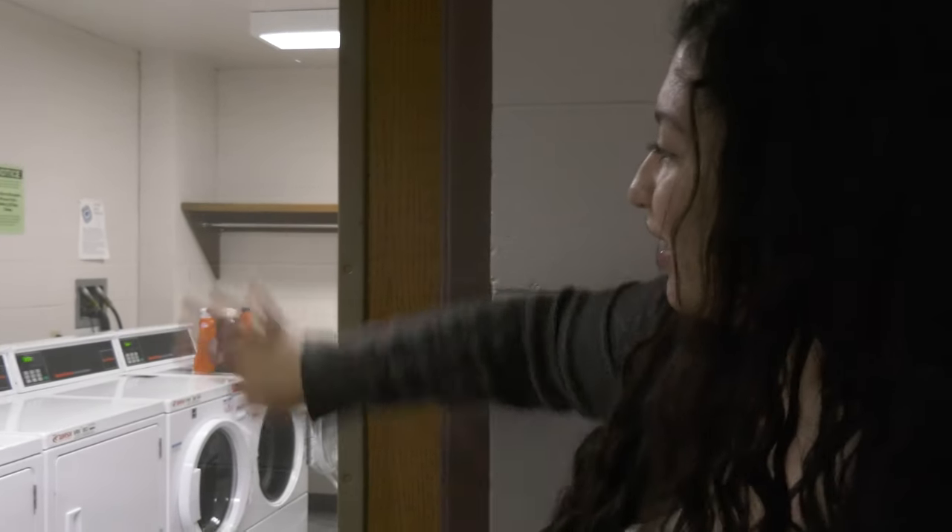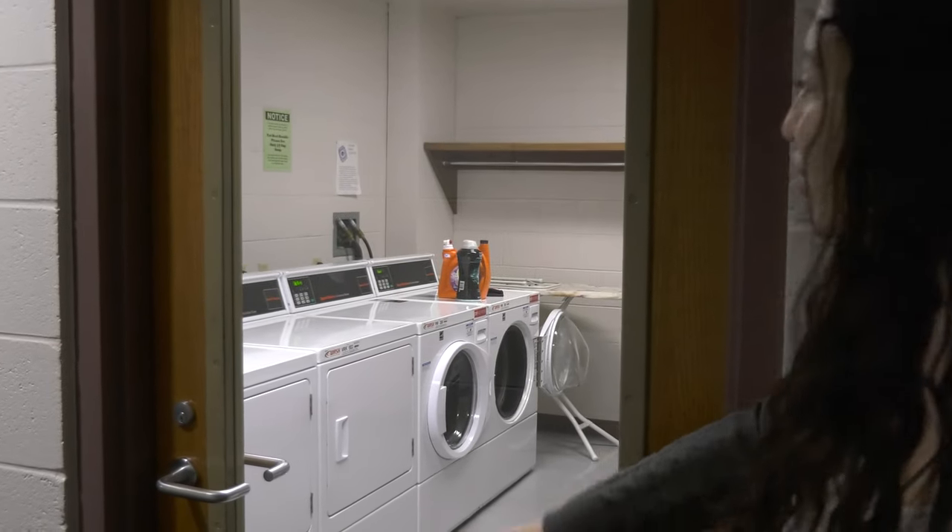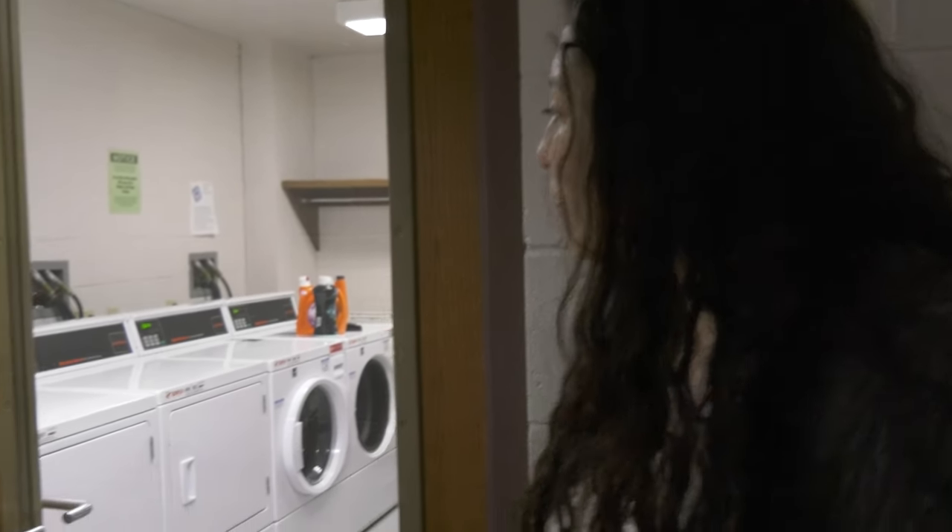So here we got our laundry room. Laundry is free, which is a really nice perk. And you can use it whenever you need to, as long as nobody's stuff is in there. But everybody's usually pretty good about sharing time and picking up their stuff.